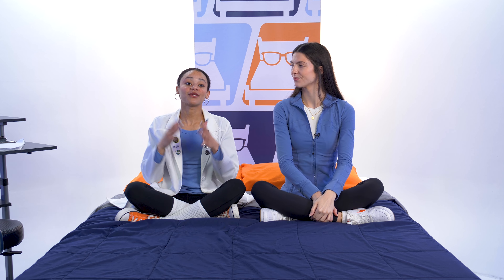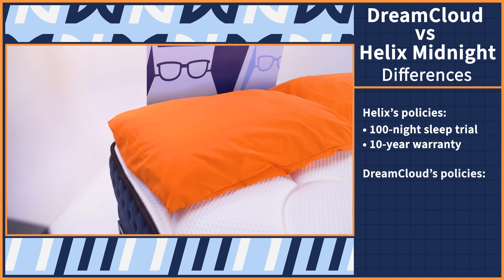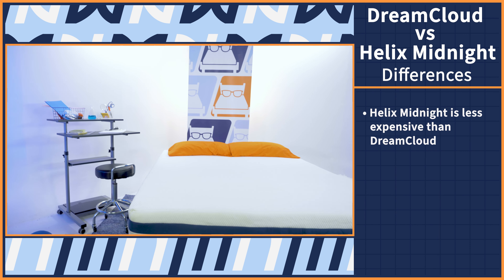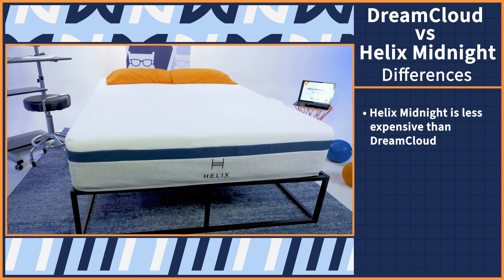Now that we've talked about what makes these beds similar, let's talk about what makes them different — like how DreamCloud has way better policies than Helix. Helix offers the industry-standard 100-night sleep trial and 10-year warranty, which is great. But DreamCloud offers the industry-leading 365-night sleep trial and lifetime warranty. Helix is a much more affordable option for budget shoppers who want the feel of luxury at a discounted price. But DreamCloud is better for hot sleepers and combination sleepers — more on that later.